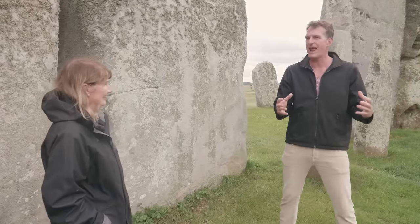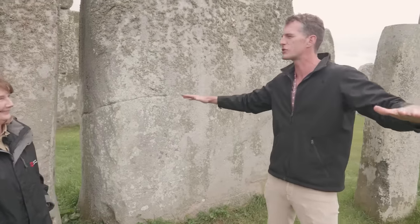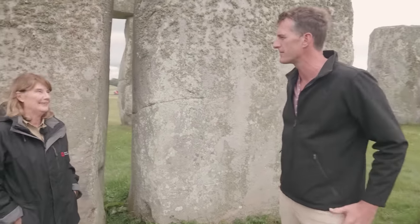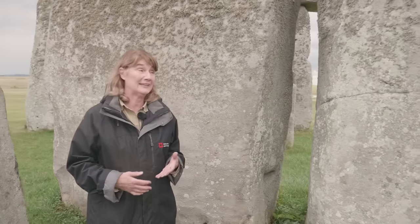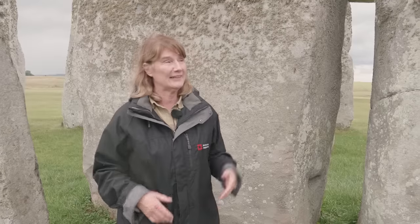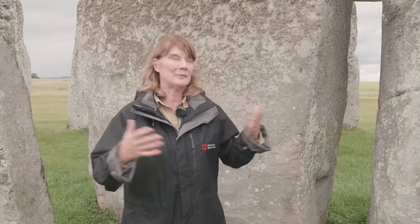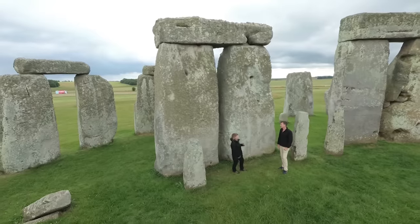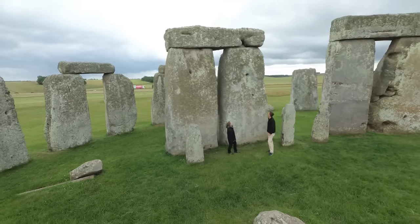When I started coming here as a kid there was no talk about the landscape — it was just Stonehenge, the circle. And now every time you hear about this place it's very much more, it's part of this extraordinary Neolithic landscape. That's the one message we hope to get through to everyone through our interpretation and the new visitor center: this amazing monument does not stand on its own, it is part of a very complex landscape.